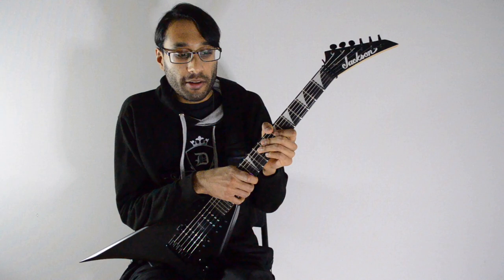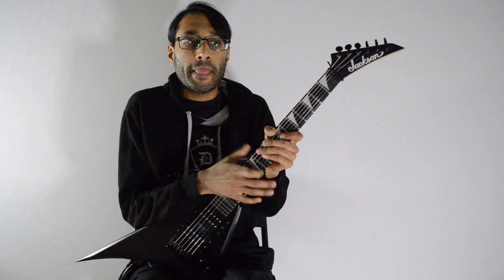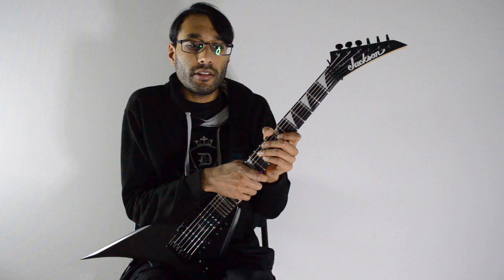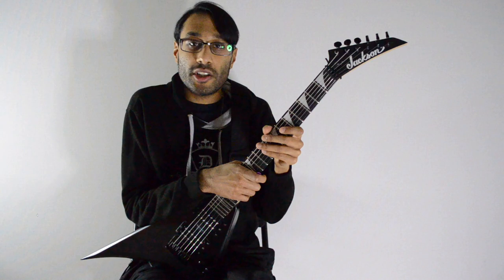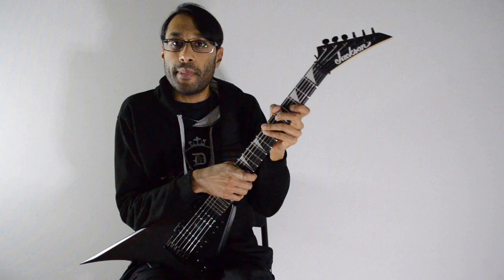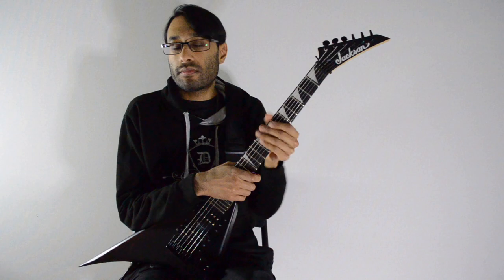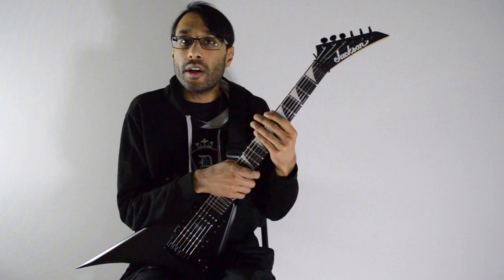Going back to Dean guitars — Dean as a company is troubled at the moment. The date of filming is the 18th of February, and normally Dean releases their product catalog within the first two months of the year. We're already halfway through February and there's been no announcement. Dean still, in my opinion, makes the best playing guitars on the planet. There is no other guitar I've played that has compared to the comfort and playability of a Dean — no guitar that has sat as well, no guitar that has stayed in tune as well.